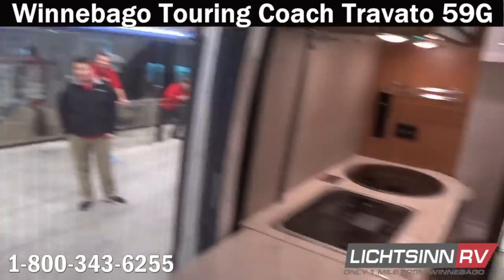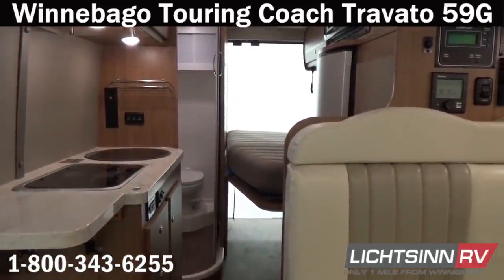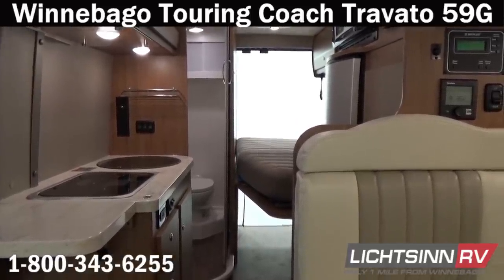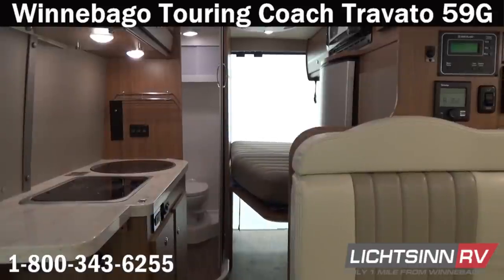Thank you again for visiting Litson.com and for the opportunity to showcase the latest running line change enhancements to the Winnebago Touring Coach Travato 59G at Litson RV — America's closest dealer to Winnebago Industries, located one mile north of the Winnebago, Itasca, and Winnebago Touring Coach Division in Forest City, Iowa. Recently named by Winnebago Industries as the North American Top Dealer for Sales Volume across all three divisions for back-to-back consecutive years.